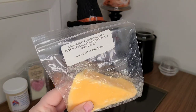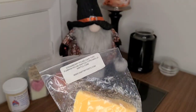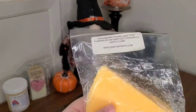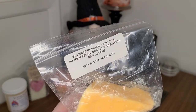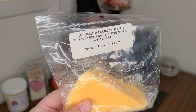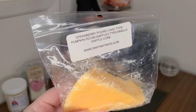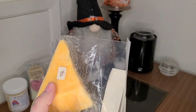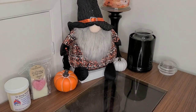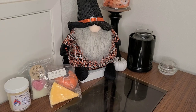I have this from my friend — I believe this is from Michelle, but now I can't remember. This is Sniff My Tarts in Strawberry Pound Cake Type, Pumpkin Pecan Waffles, and Vanilla Waffle Cone. Maybe this was from the Round Robin. It smells really, really delicious. I cannot wait to try that.